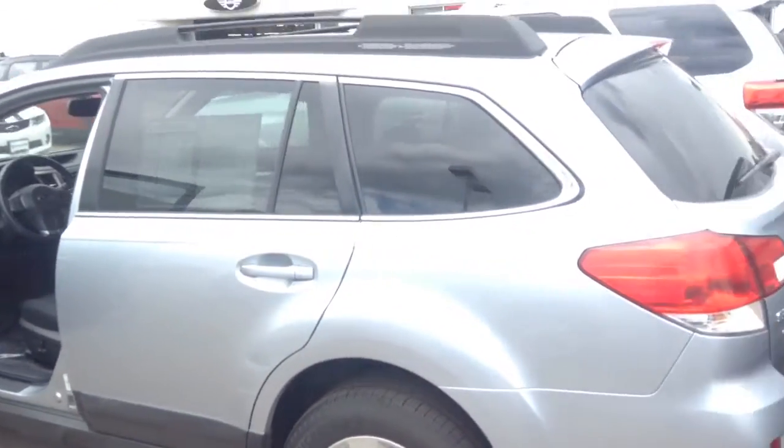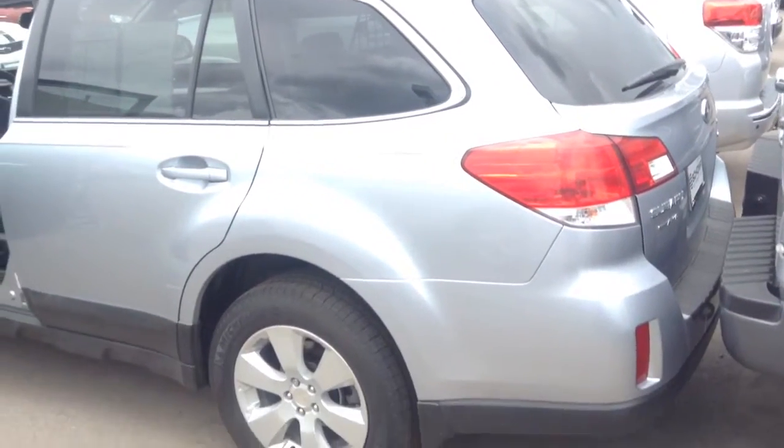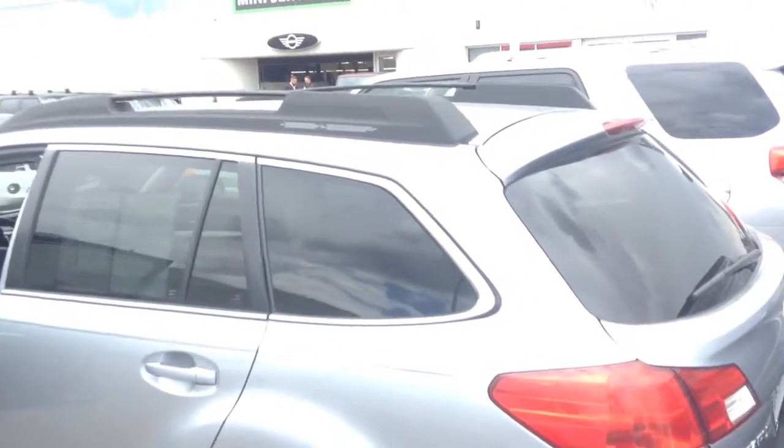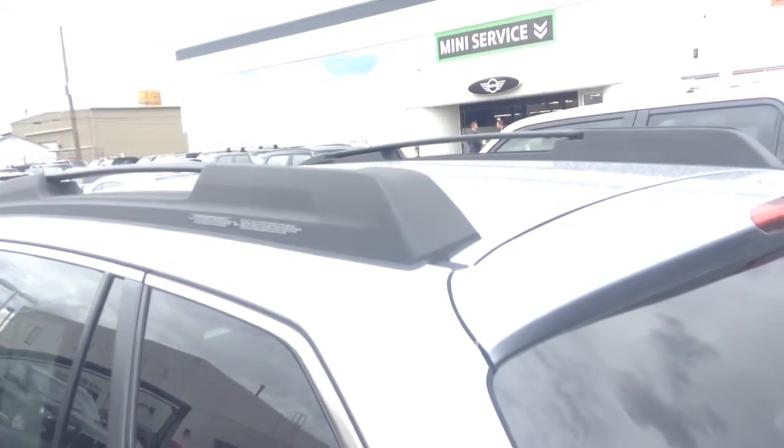I wanted to send this video to you so I will attempt to have you visualize what I'm looking at right here, which is one beautiful Subaru Outback. Roof racks. I'll call you and follow up in a little bit. Thank you very much.